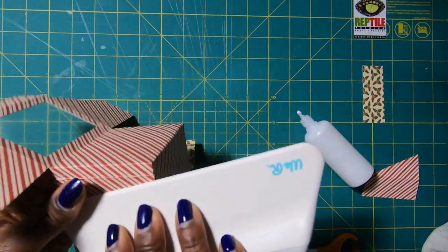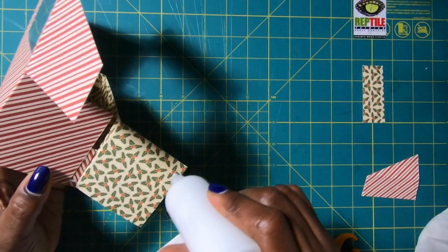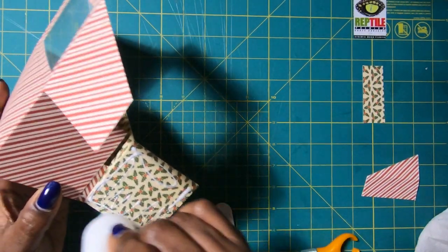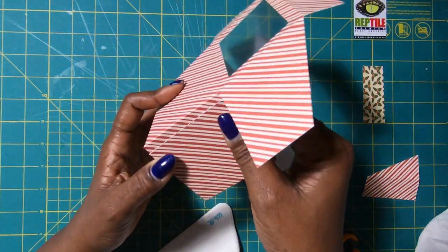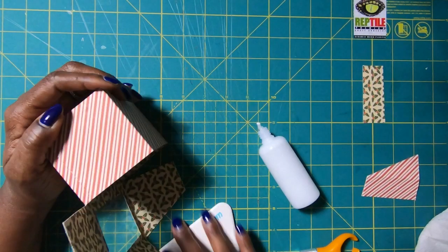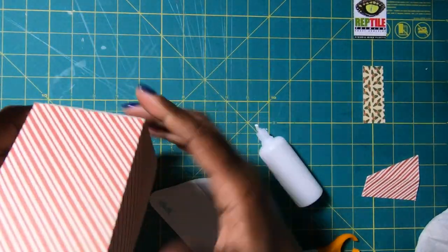Then I'll do the same thing on this side — take my glue, place my glue all over this, then fold over onto this piece making sure that the top matches. And then I can just take my spatula and go in on the inside to get everything nice and stuck.